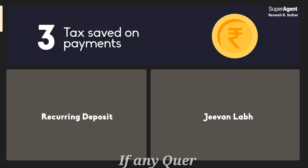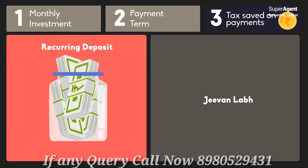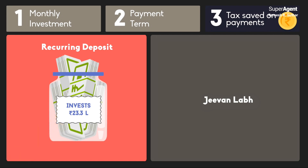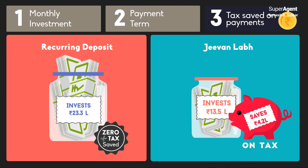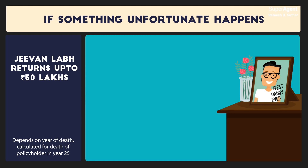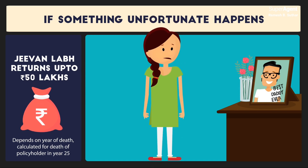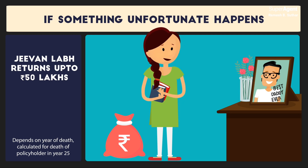What about tax saved on his monthly payments? For a recurring deposit, he invests a total of Rs. 23.3 lakh over 25 years and does not save any tax. For Jeevan Lab, he invests only Rs. 30.5 lakh over 16 years and saves nearly Rs. 4.2 lakh in tax. Also, if something unfortunate happens to Rahul in this period, Jeevan Lab returns a big lump sum death benefit of up to 50 lakhs, so Divya's MBA aspirations are safe no matter what happens.